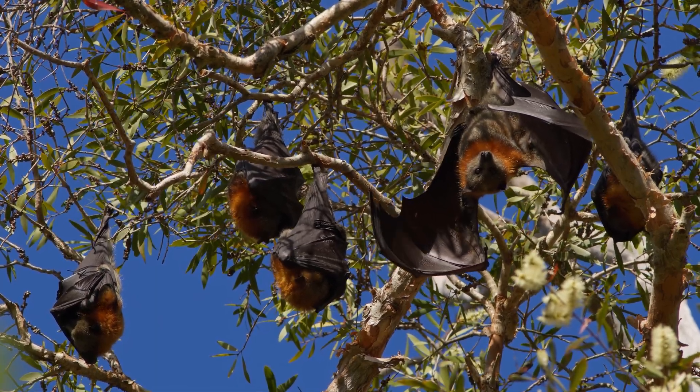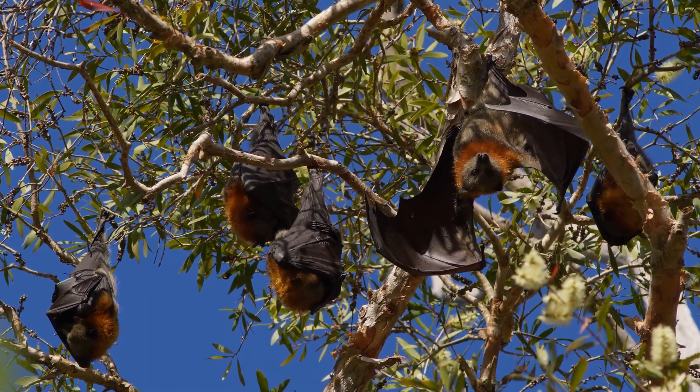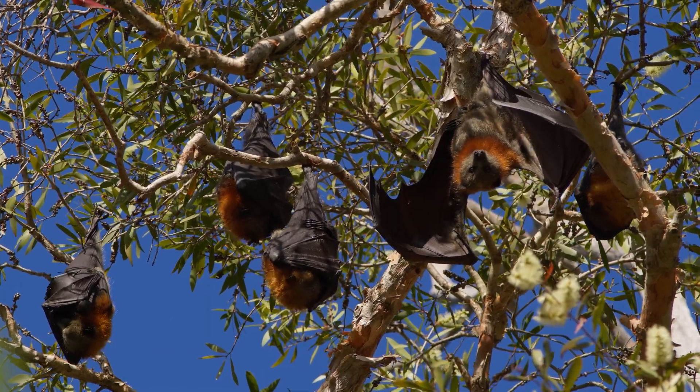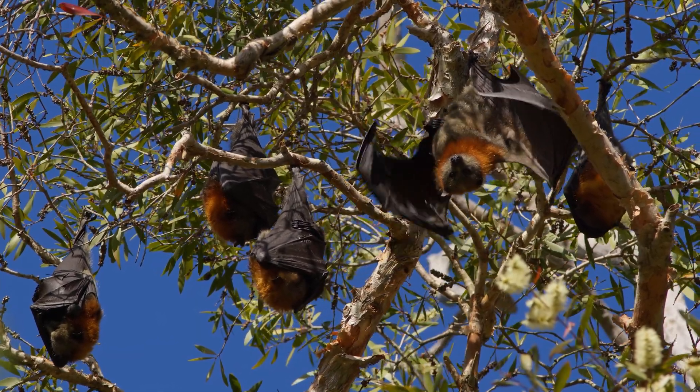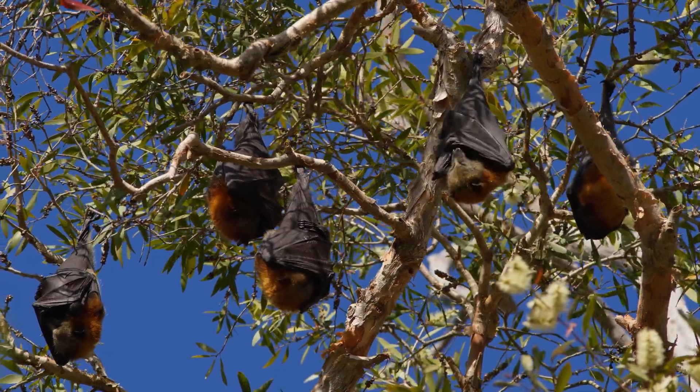The wings of flying foxes are made of a thin membrane of skin stretched between elongated fingers. This structure not only aids in flight but also assists in temperature regulation.